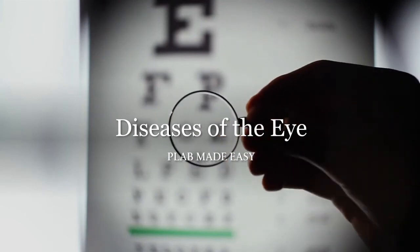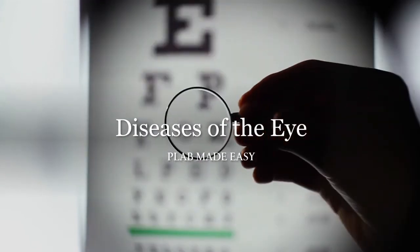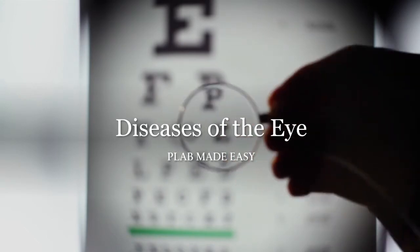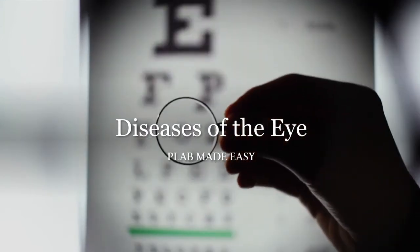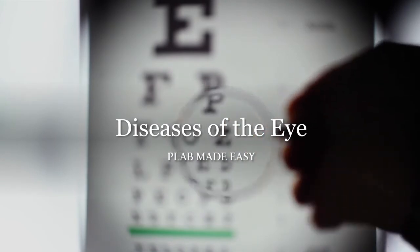Hi everyone, this is Ashish. I'm a junior doctor working in the UK. In today's video I wanted to talk about some important ophthalmology topics for the PLAB exam. Before I start, I want to say that if you want to support my work on YouTube, you can do so by clicking the like button, sharing this video with your friends, and subscribing to this channel.